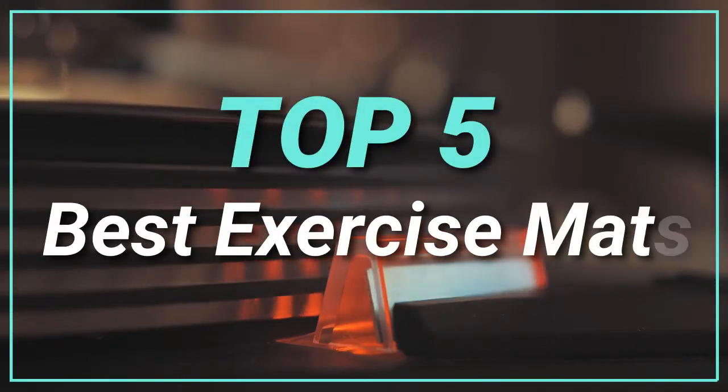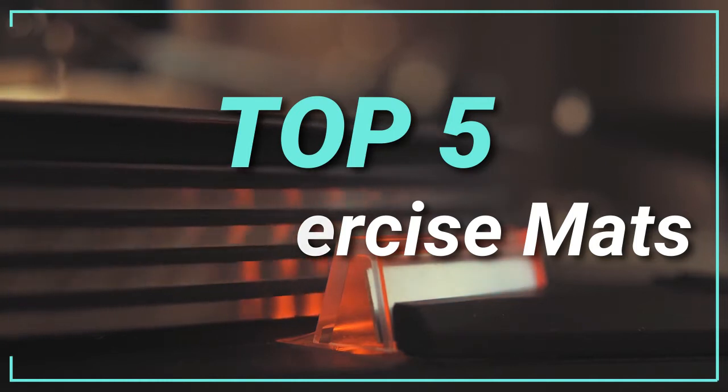Hello guys, today in this video we are going to help you find out the best exercise mats in the market. Let's get started with the list.